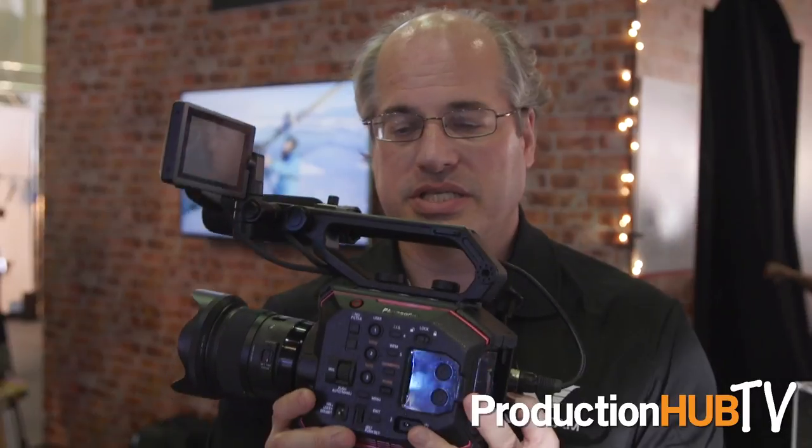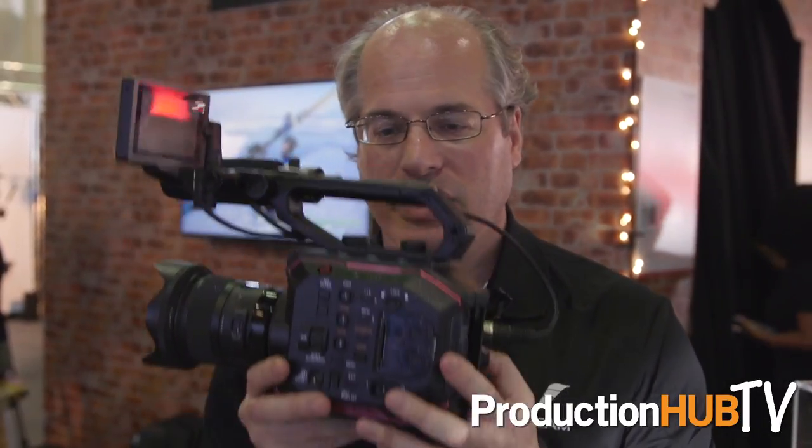Hi, I'm Mitch Gross, the cinema product manager at Panasonic. Today, here at Cinegear 2017, we have debuted our latest camera — this is the AU-EVA1 cinema camera.